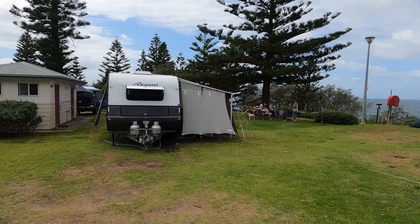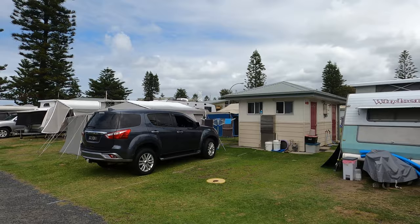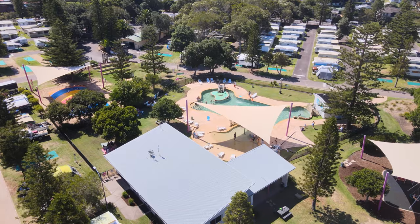If you're after an ensuite site, I recommend E1 — that's the best site. It's fully level, it's close to the beach access, and it does offer some views. But if you can't get that one, any of the ensuite sites in that block are quite good as well.